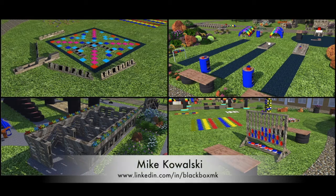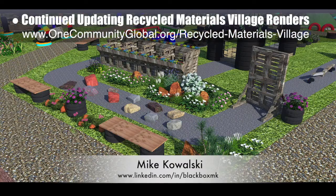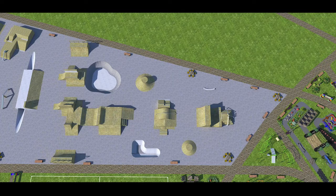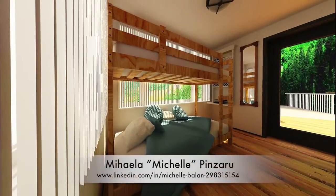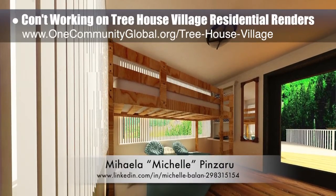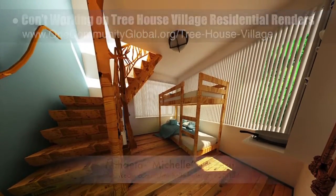Mike Kowalski, game developer, finished his seventh week helping update the recycled materials village pod 6 renders — renders that are too big for anything but a gaming computer. This week Mike finished rendering the large set of renders, which are now integrated into the website. Michelle Pinzaru, interior designer and architectural drafter, completed her 14th week working on the treehouse village pod 7 residential renders, finishing the renders for the downstairs hostel living area, which can now also be seen on the website.